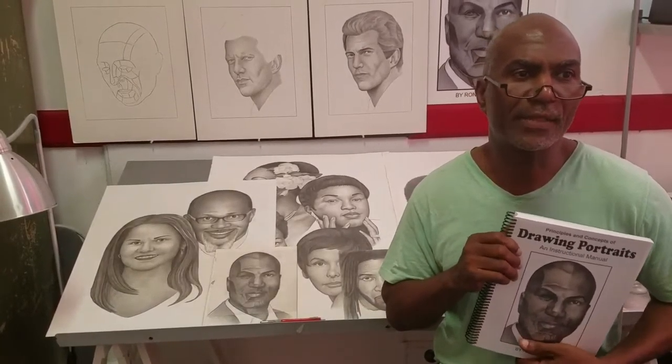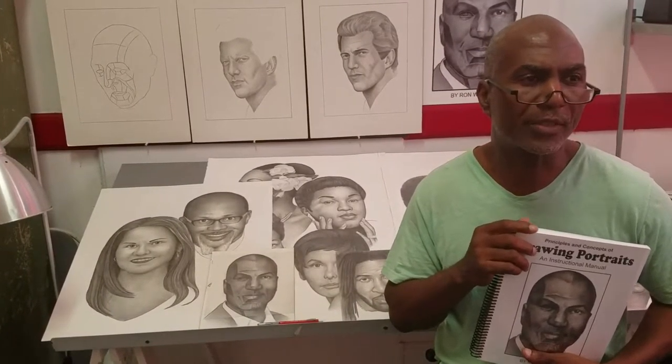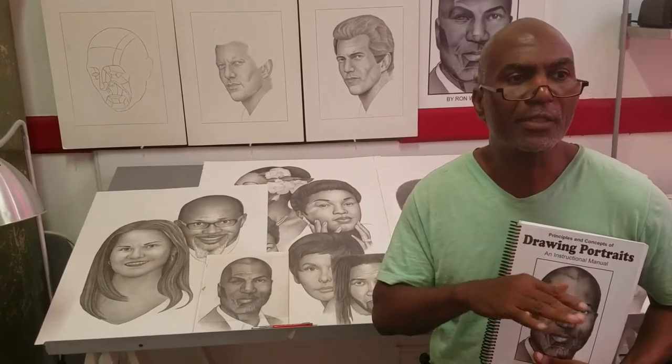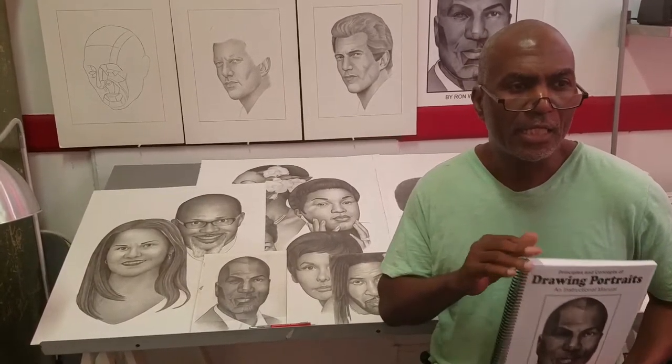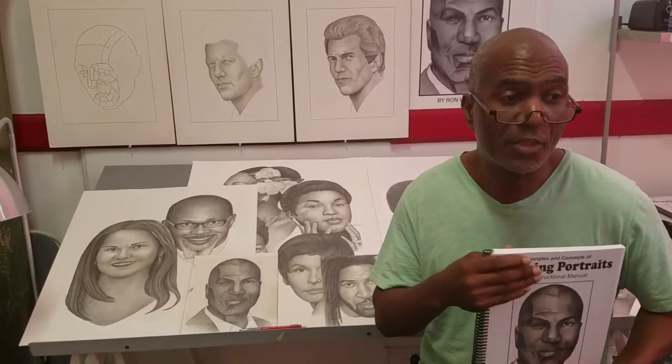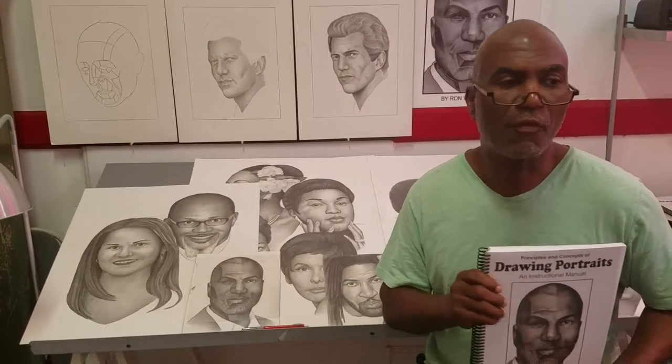I wrote this book to explain the principles and concepts of drawing portraits. Regardless of your experience or skill level, this book is a great resource and a reference guide. This video was produced to put a voice and a face to this book. Other chapters will follow.